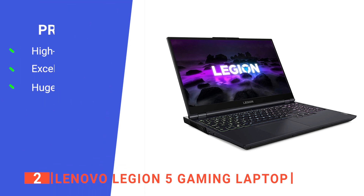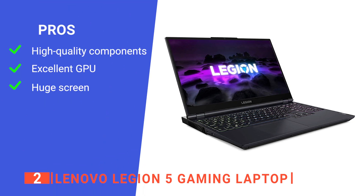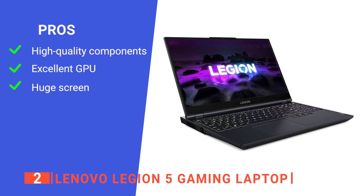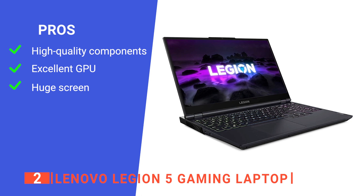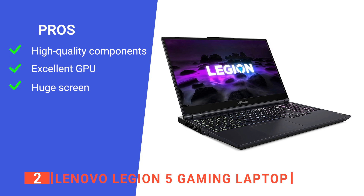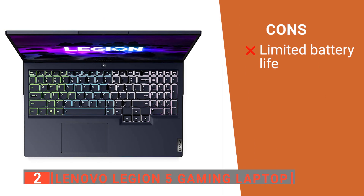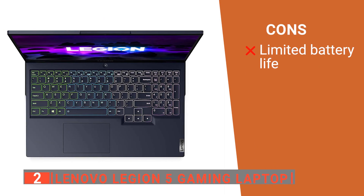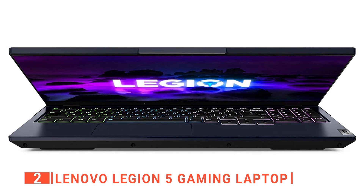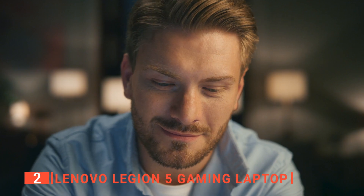Its pros are: it levels up your gaming with high-performance hardware, it supports NVIDIA GeForce RTX 3050 Ti graphics for real-time ray tracing depth and visual fidelity, and its 15.6-inch display delivers speed and color clarity for full-fidelity gaming. However, it has a shorter battery life compared to other models. The Lenovo Legion 5 is an incredible laptop — whether you're working on a project or relaxing with your favorite game, it is designed to improve your experience.